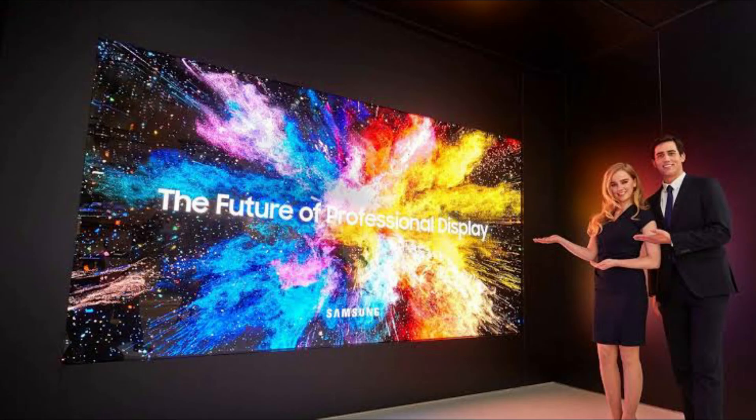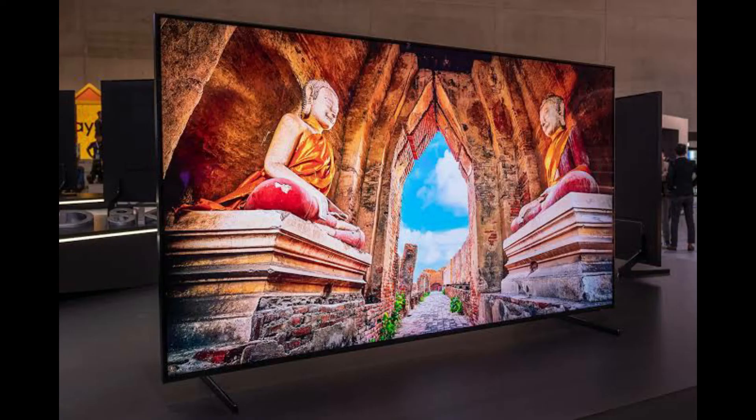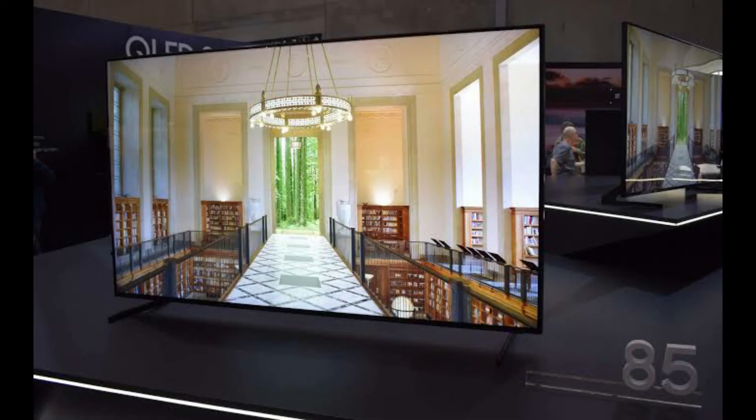Quantum televisions are among the finest we've seen. When quantum technology is applied to an OLED panel, things become much better. Despite the fact that OLED pixels generate light, OLED panels cannot achieve the same brightness as LCD panels on their own.